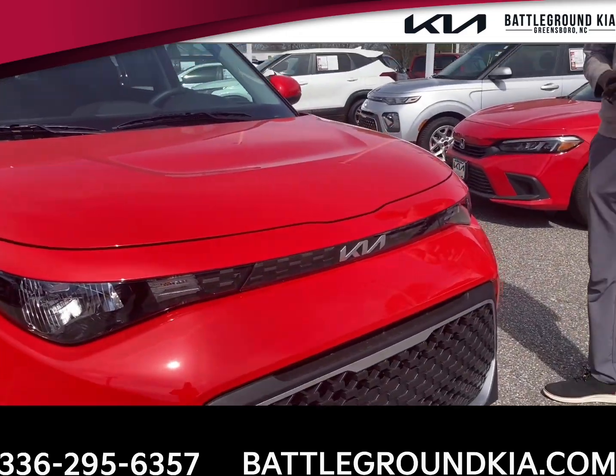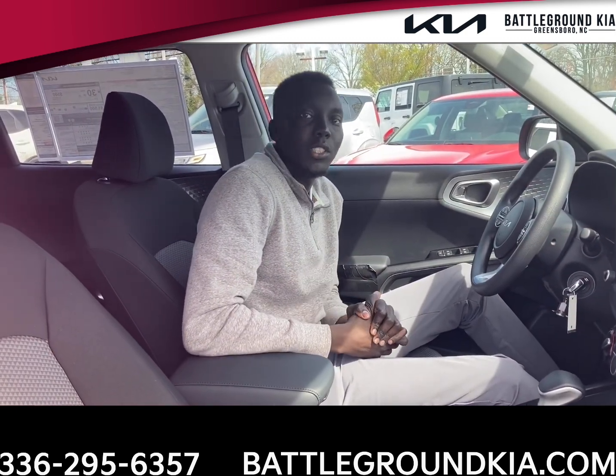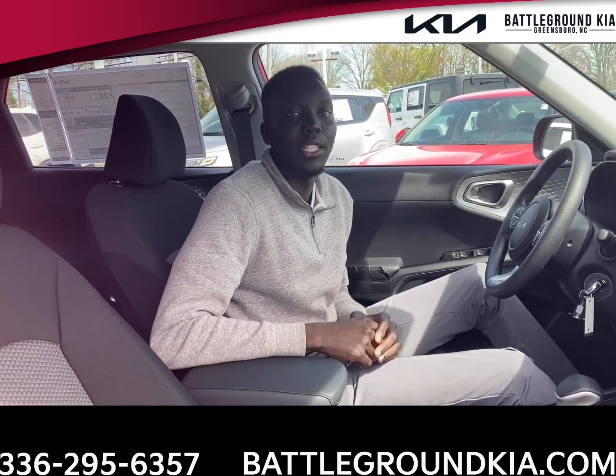If you guys want to just follow me inside, I'll give you guys a quick rundown on the inside of this Kia Soul. Now that I have you guys inside with me, I just want to give you guys a quick rundown on the 2023 Kia Soul LX.